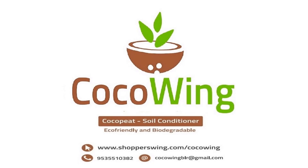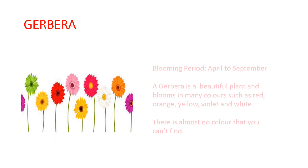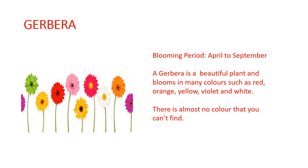Hello friends, welcome to Cocoving. Today we will be talking about the gerbera plant — it's a very pretty plant and you will find each and every color you can think of in this flower. Generally the blooming period of this plant is from April to September, so we sow the seeds somewhere in late February or early March.